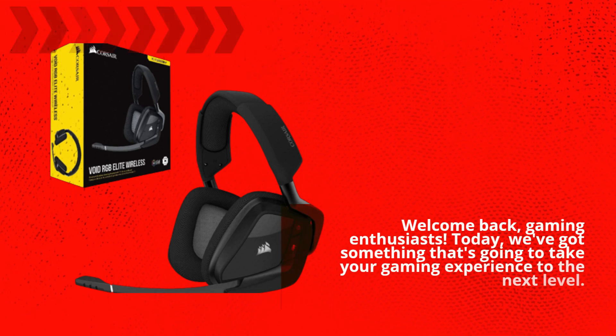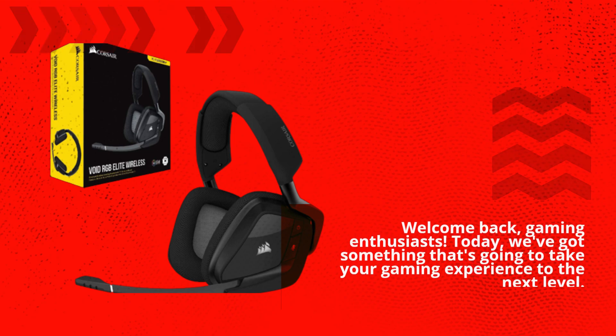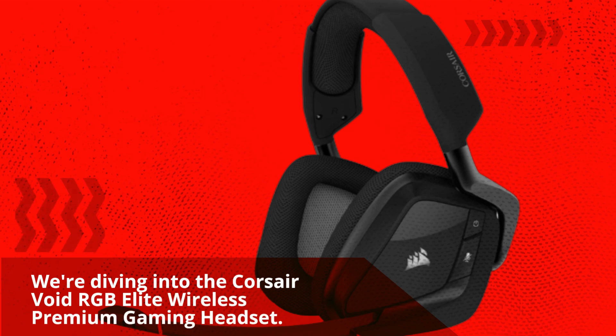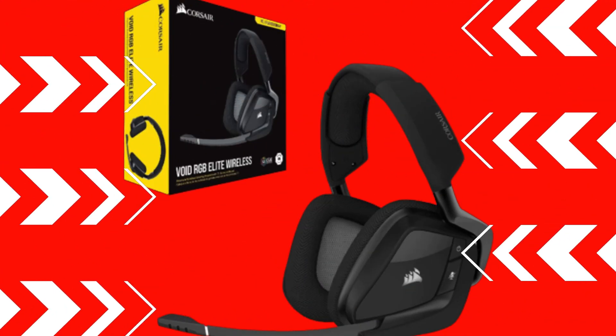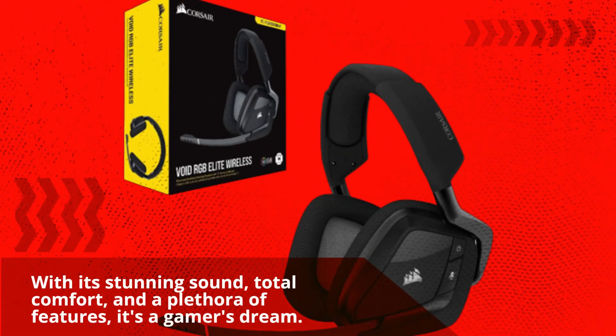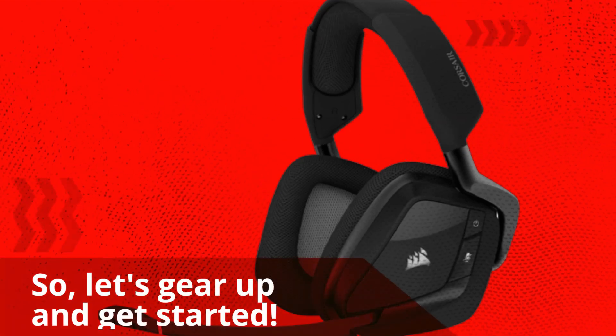Welcome back, gaming enthusiasts. Today, we've got something that's going to take your gaming experience to the next level. We're diving into the Corsair Void RGB Elite Wireless Premium Gaming Headset. With its stunning sound, total comfort, and a plethora of features, it's a gamer's dream. So, let's gear up and get started.